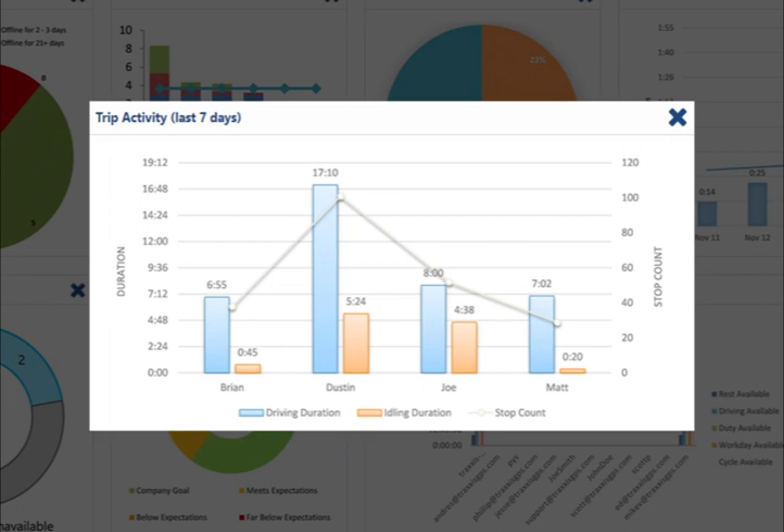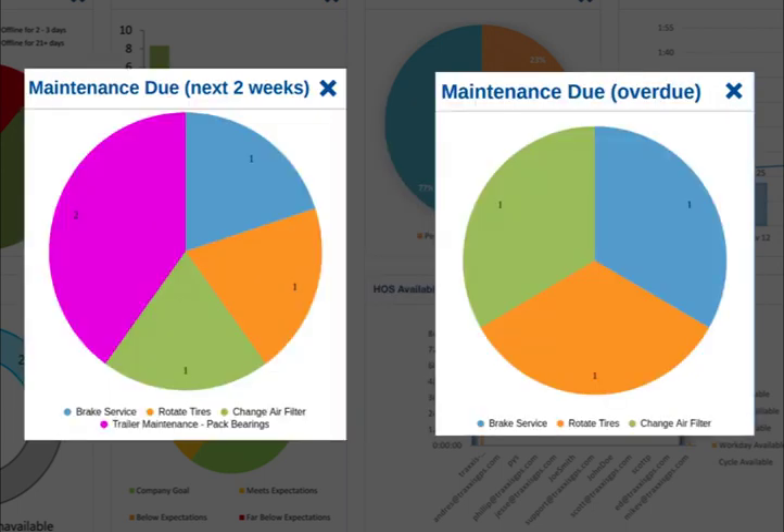For insight into your fleet's activities, take a dive into the trip summary chart. Here you can see the driving time and idling duration as well as the stop count per truck. To keep your fleet on the road, we've put together two maintenance-driven pie charts.